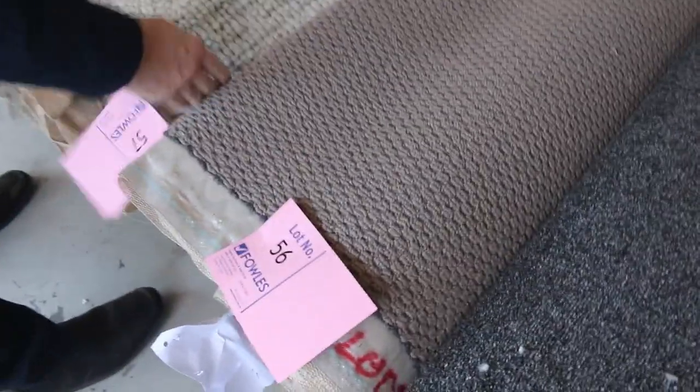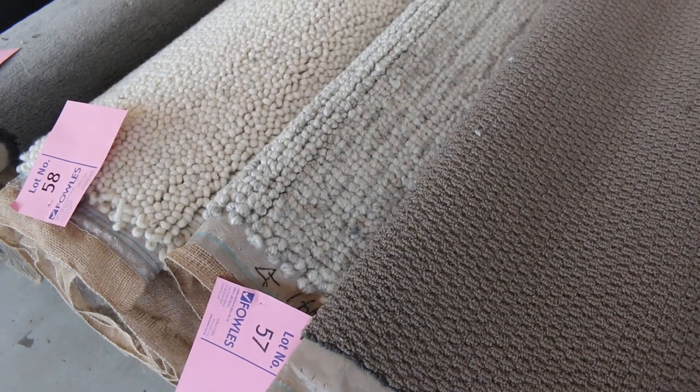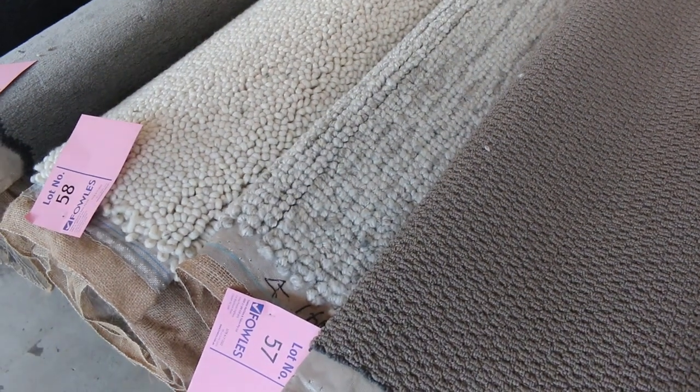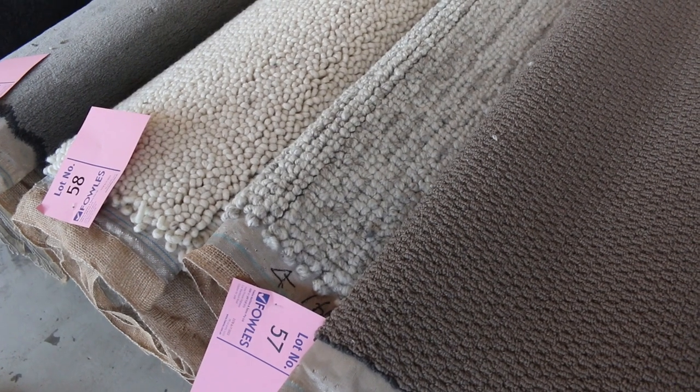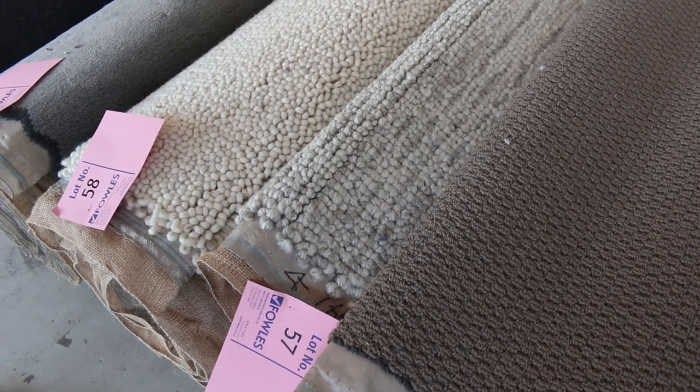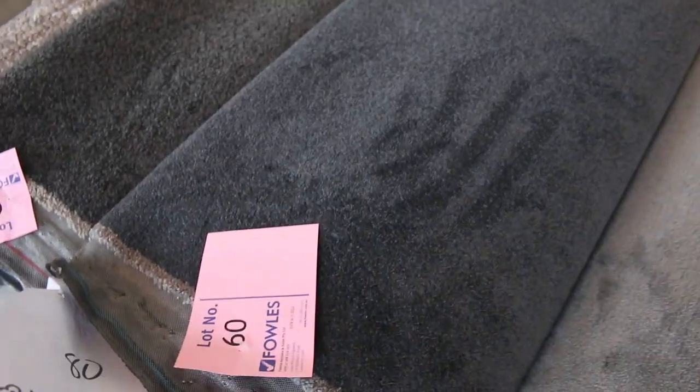These nice chunky loop piles are also really popular. They're great for people who want to make big rugs — anywhere from 3.5 up to about 6 metres. Buy it at auction for around about $40 or $50 a metre, so $300 for the carpet. Now if you were to go to shops you'd probably pay around about $3,000 to $4,000 for a rug that sort of size, so awesome buying on those nice chunky wool loop piles.